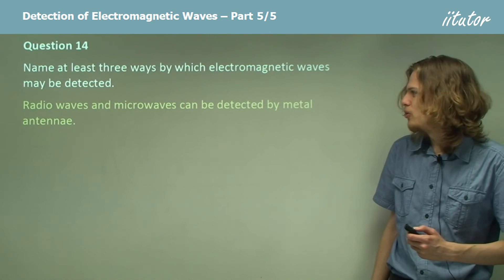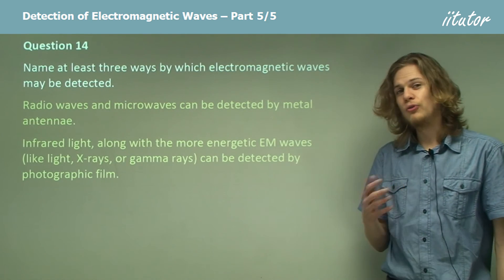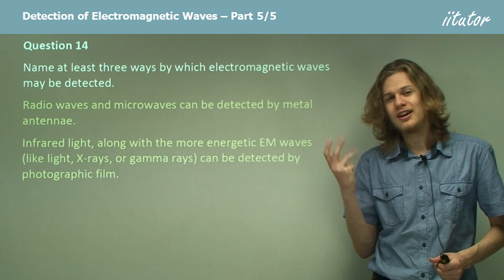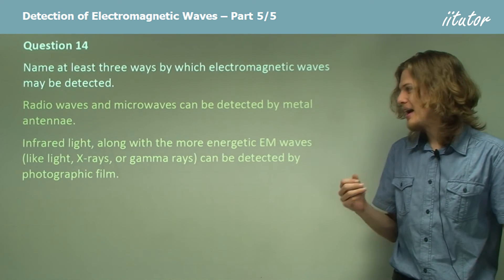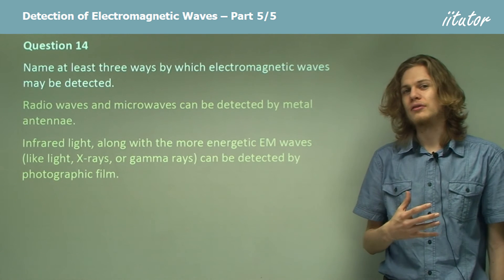A different detection method is photographic film. We can use photographic film to detect infrared light, visible light, ultraviolet light, x-rays, and gamma rays. In short, anything with at least as much energy as infrared light can be detected with specially treated photographic film.